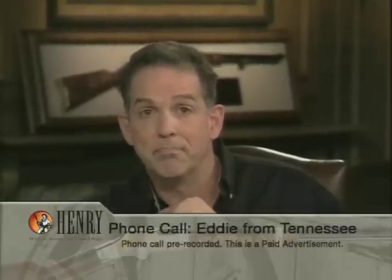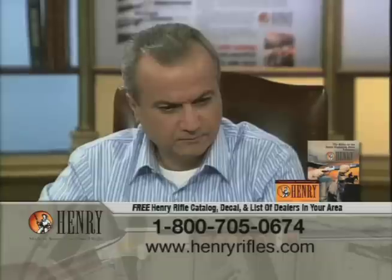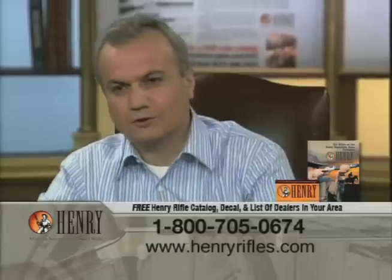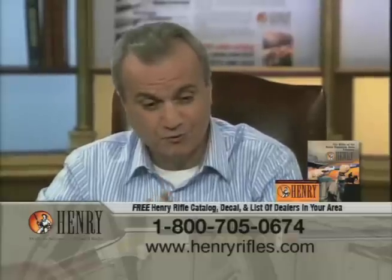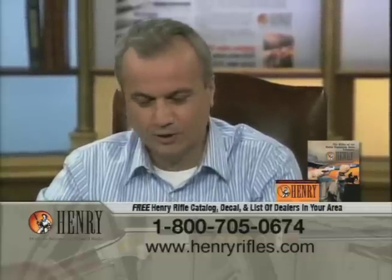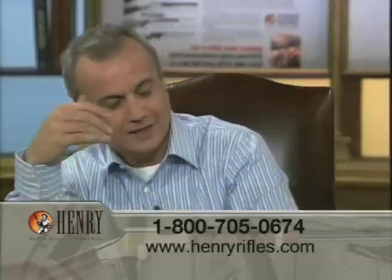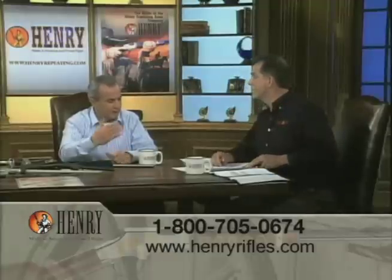Caller Eddie from Tennessee says he owns a Henry Big Boy and it's one of the best guns he ever had. He really appreciates Henry using American products and American workers to build the gun. He says people in Tennessee are losing their jobs because manufacturing is going out of the country, and if other businesses took note of Henry's practices, the country might not be in the shape it's in today. Anthony responds: "Thank you — you're giving me goosebumps. Today there's a lot of talk about going green. We look at it this way: going green is great, but protecting red, white, and blue is better."